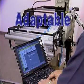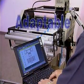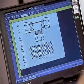Where multiple SKUs demand quick label downloads or simple flexible labeling adjustments.